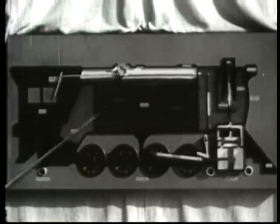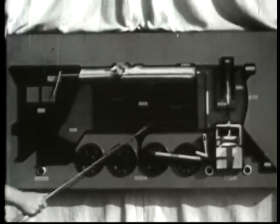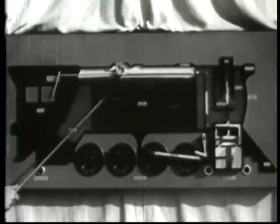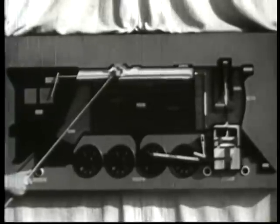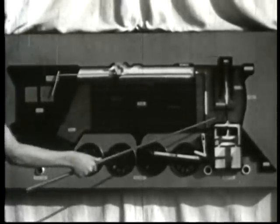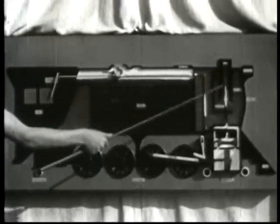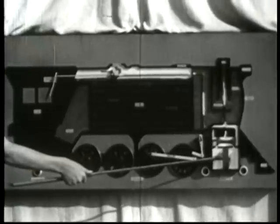A cross-section model of the steam locomotive shows us the firebox, the boiler — the largest part of the locomotive — and the many fire tubes passing through the boiler, the throttle valve, the smoke box, the smoke stack, the steam chest, and the cylinder.